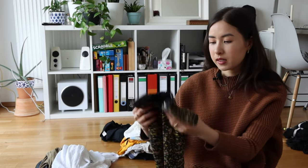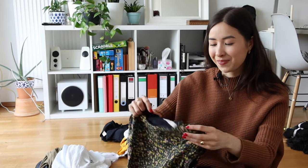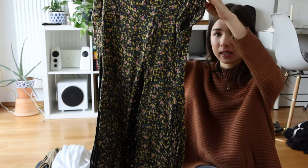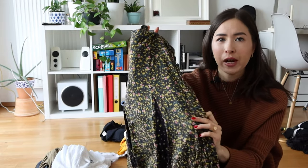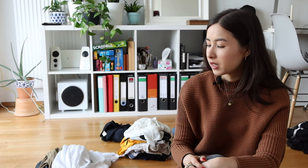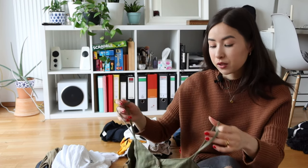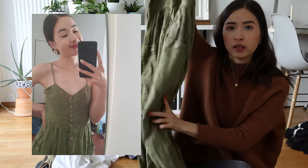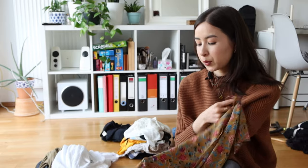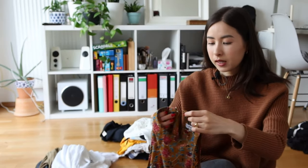Next is a romper I wore in my apartment video — people said it looked like a short dress, but it's not, there are pants underneath. It is on the shorter side. It's made of linen and I love the pattern — it kind of reminds me of a grandma's sofa, but I like it. It's something I wear very often in summer, so I'm keeping it. Then another linen dress — a long one that goes below the knee, also very breathable and comfortable.